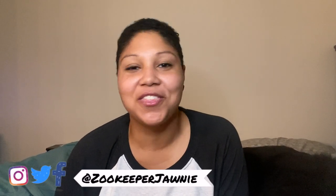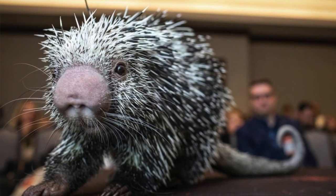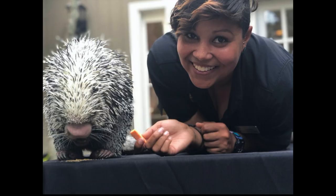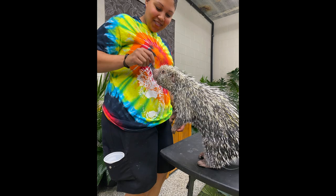Hi everyone, welcome back to my channel. It's been a minute since I've uploaded — I just moved and I've had a lot of stuff to deal with, so I apologize for the gap. But today I wanted to celebrate one of my favorite animals. It is actually his birthday today and he's 10 years old. His name is Charlie and he has a prehensile tailed porcupine, and I think he is like the cutest animal ever. I am obsessed with him.